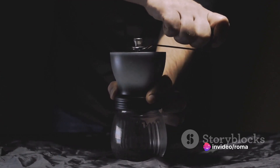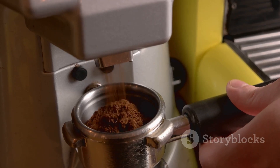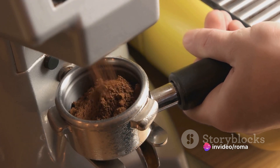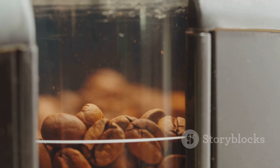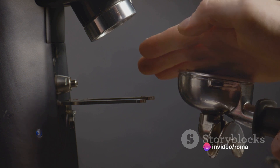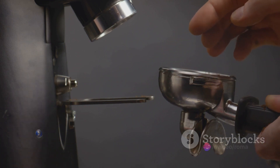For consistent results, I recommend a burr grinder. Unlike blade grinders, which can produce a mix of finely and coarsely ground beans, burr grinders provide a uniform grind size — key to achieving a balanced flavor. Burr grinders come in two types: manual and electric. Manual grinders are quieter and cheaper but require more effort. Electric grinders are quicker and easier to use. Both can give you a great grind, so it's really a matter of personal preference.